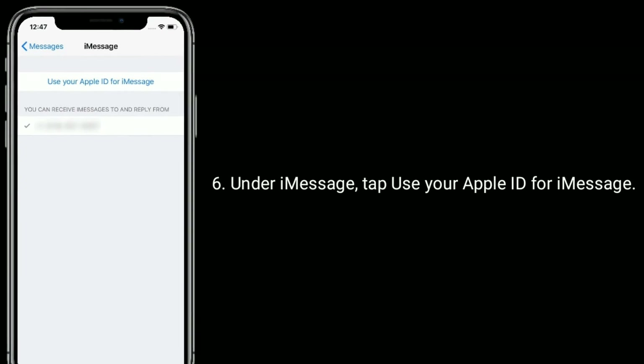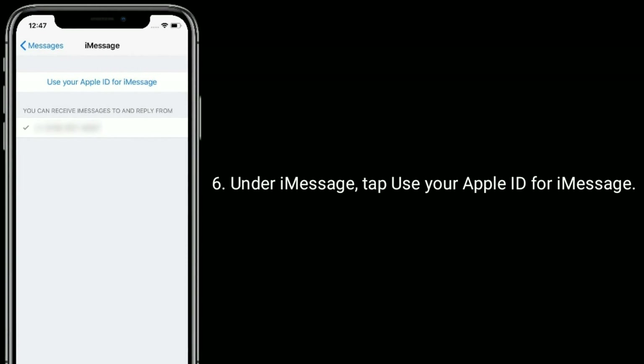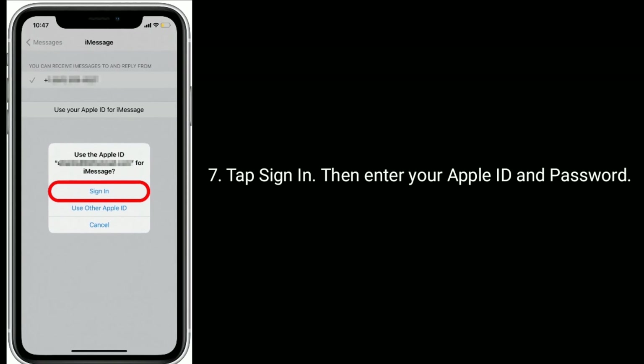After restarting, under iMessage tap Use Your Apple ID for iMessage, tap Sign In, then enter your Apple ID and password.